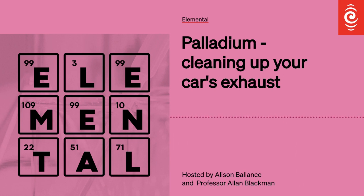I'm Alison Balance. And I'm Alan Blackman from the Auckland University of Technology. This is episode 57 in our alphabetical celebration of the periodic table and we are up to Palladium.